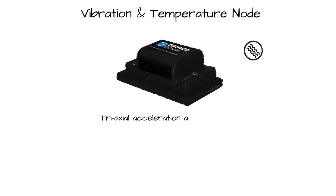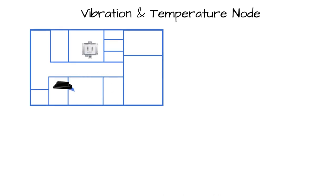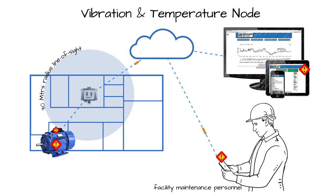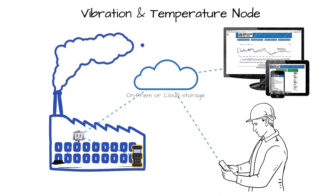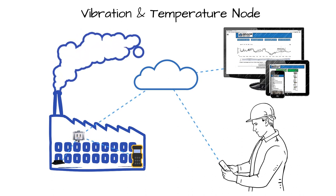The GraceSense vibration and temperature node was designed specifically with these challenges in mind. By focusing sharply on two of the leading indicators of failure in rotating equipment, the vibration and temperature node continuously monitors critical assets and can alert maintenance personnel in real-time when it detects behavior indicative of bearing, rotor, or shaft degradation. These nodes share their data wirelessly with any GraceSense cloud gate located nearby, where local vibration and surface temperature measurements can combine with other data like ambient temperature or current draw, and push to a local or remote cloud to improve predictive accuracy.